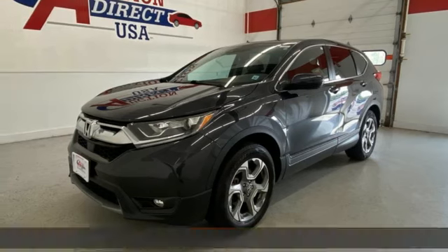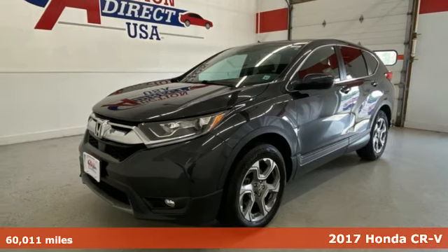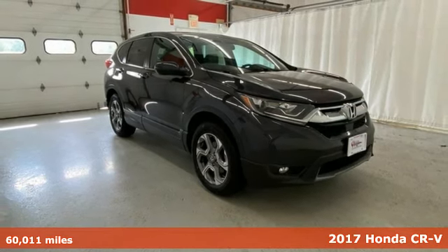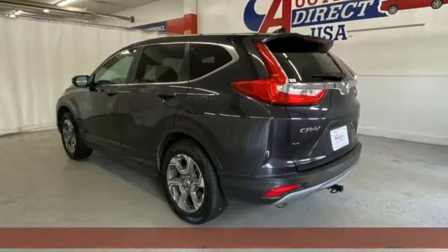It's a 2017 Honda CR-V. Check out this CR-V's fuel efficiency numbers, safety measures, and cargo capacity, and you'll be glad to drive it for the long haul.